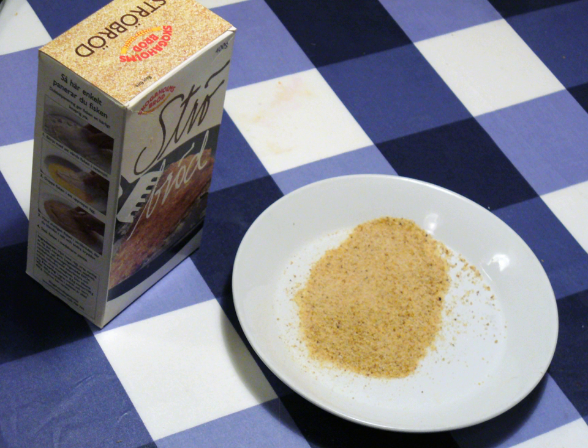Panko is a variety of flaky breadcrumb used in Japanese cuisine as a crunchy coating for fried foods, such as tonkatsu. Panko is made from bread baked by electrical current, which yields a bread without a crust, and then grinding the bread to create fine slivers of crumb. It has a crisper, airier texture than most types of breading found in Western cuisine and resists absorbing oil or grease when fried, resulting in a lighter coating.